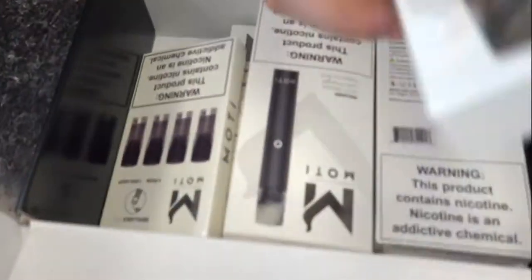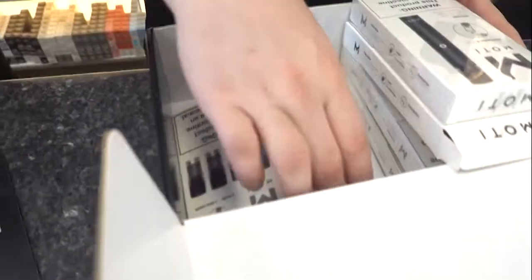Two right off the bat. It's a nose. It's a pod system. You were correct. And we got a brand new pod system here from MOTI.